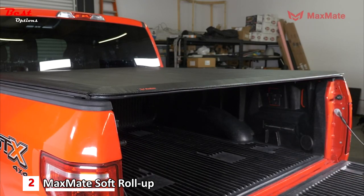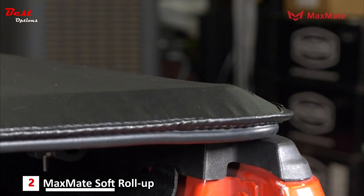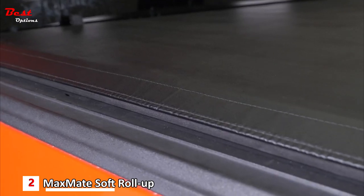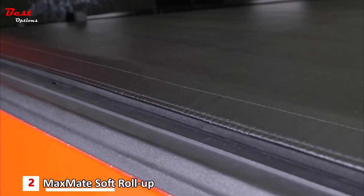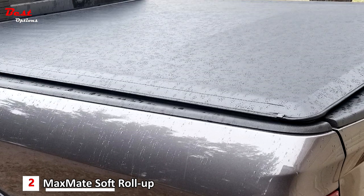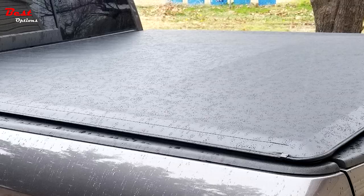An adjustable tension system at the end of the side rails keeps the cover tight and wrinkle-free after long drives. The Max Mate Tonneau Cover requires no drilling for installation and comes with weather-stripping to keep moisture and water out. Straps are also available to secure the three sections of the cover against strong wind while driving.